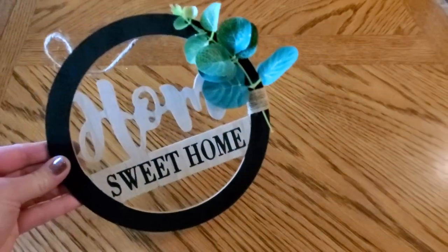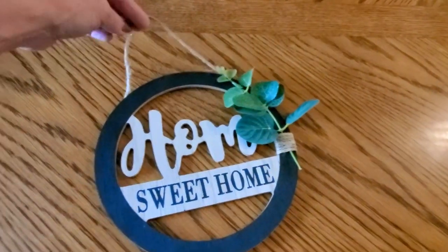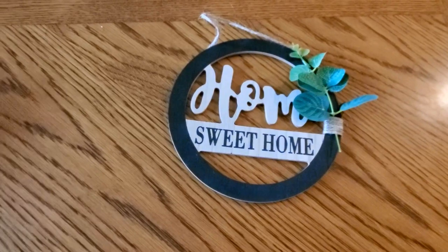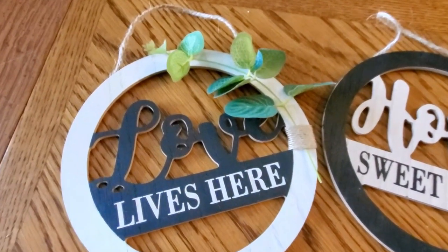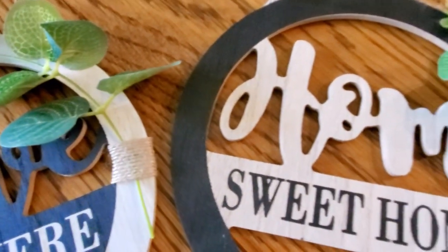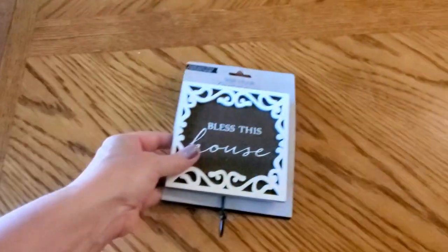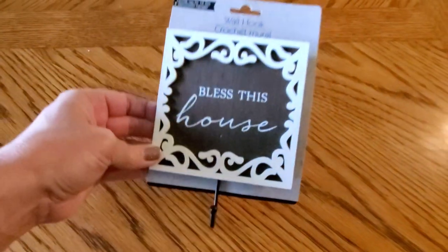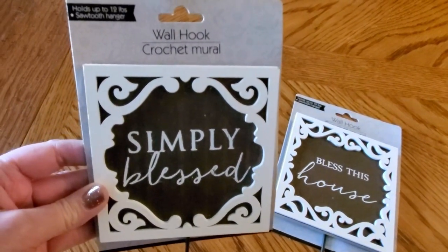One of my favorite new finds at Dollar Tree were these home sweet home signs, and then they have another one that says Love Lives Here. These are so very farmhouse and really, really cute — I think these are a great deal for a dollar. I've also seen these wall hooks the last couple of times I've been at Dollar Tree, and I picked a couple up today. They say Bless This House and Simply Blessed, and I was surprised to see that each hook will hold up to 12 pounds.